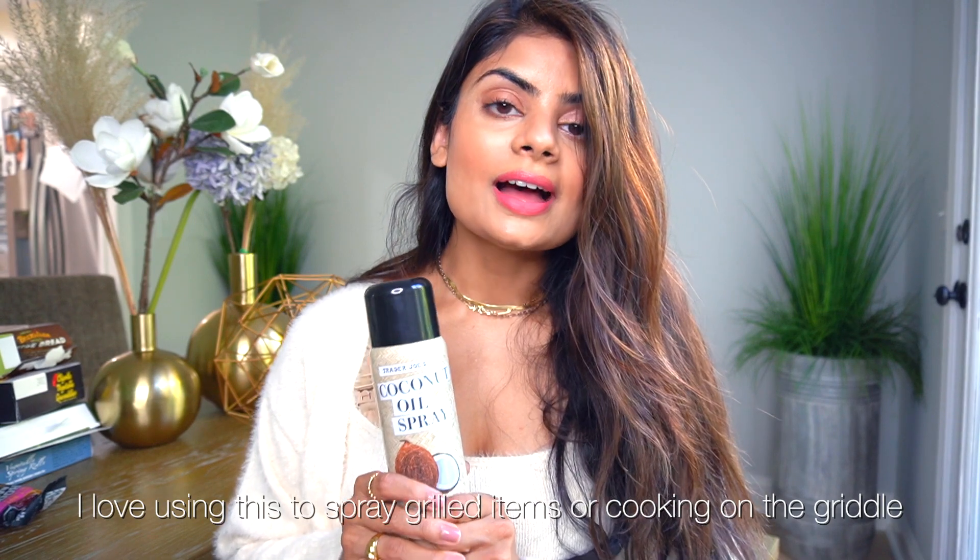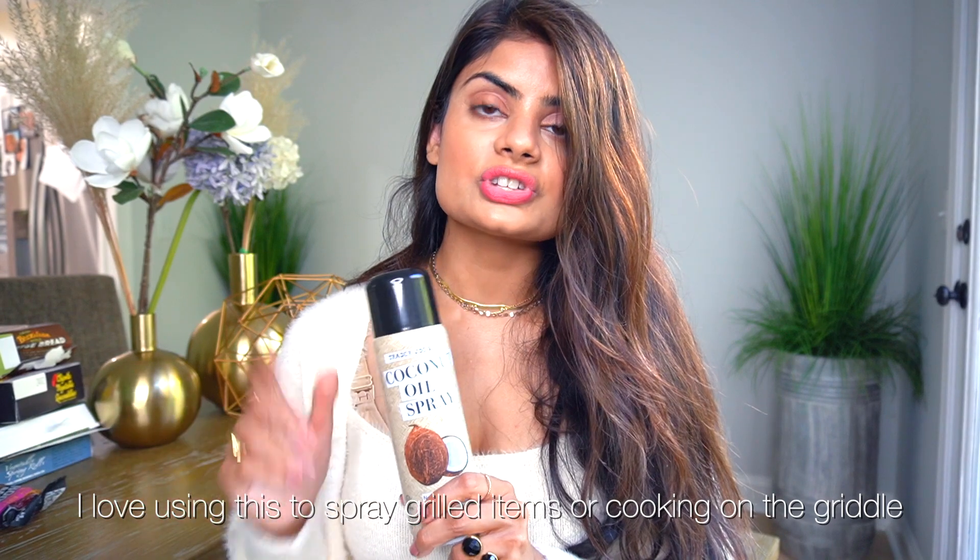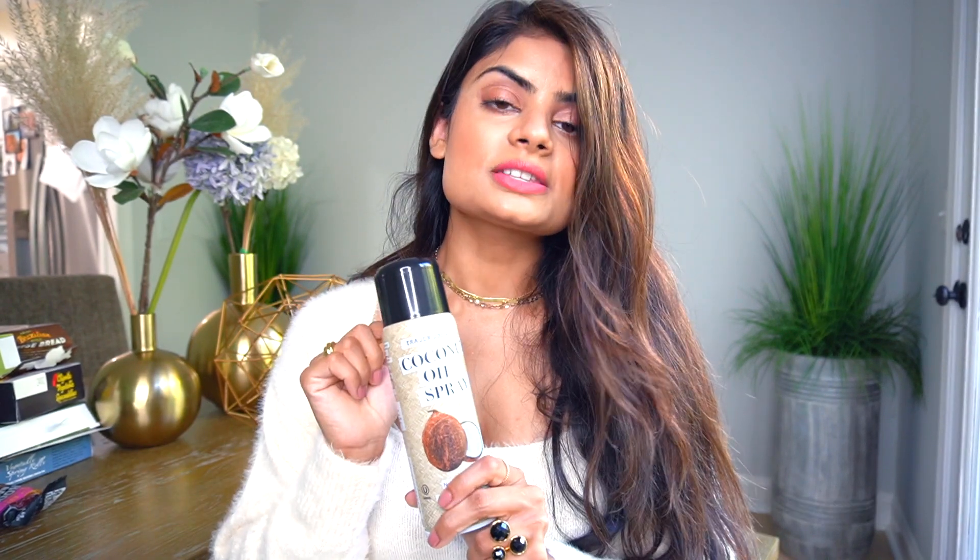Trader Joe's is really trying to make our lives easier and healthier by making this coconut oil spray. I used canola for a while because I couldn't find an olive oil or coconut oil version, and this is it. It's awesome to use for pancakes, on the grill, or wherever you need to spray oil.